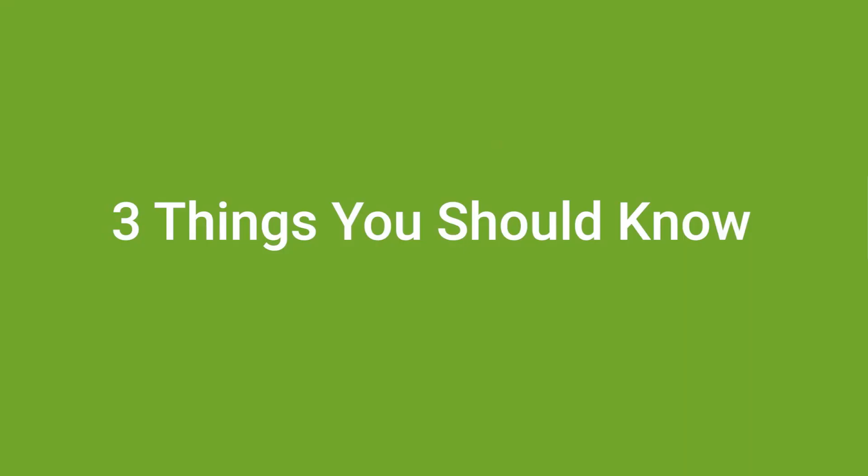Duke Energy is changing how net metering works for new solar customers. Here are three things you should know.